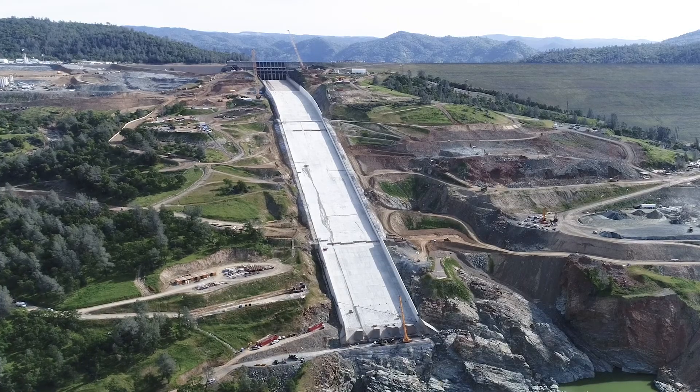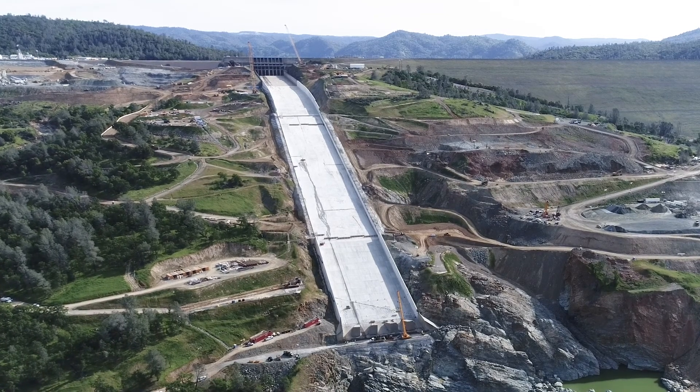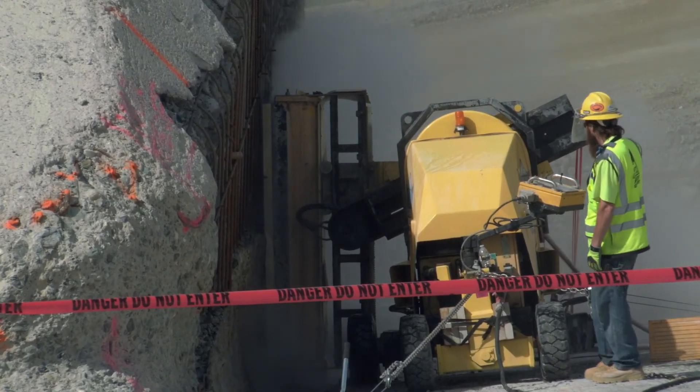Flying high over the enormous main spillway, with snaking construction roads up the mountainside to the main gate at the Secant Wall. The Oroville Dam is visible to the right. Industrial equipment sands the side of a reinforced concrete wall.